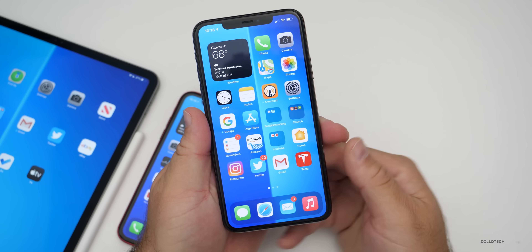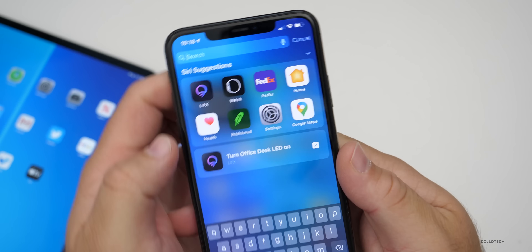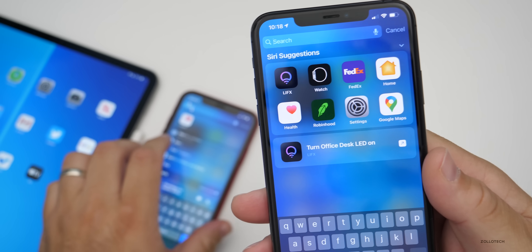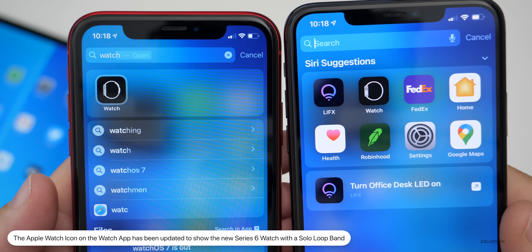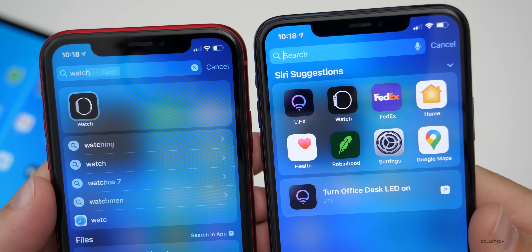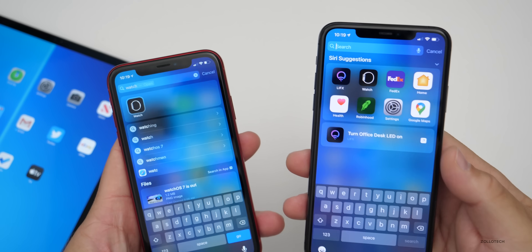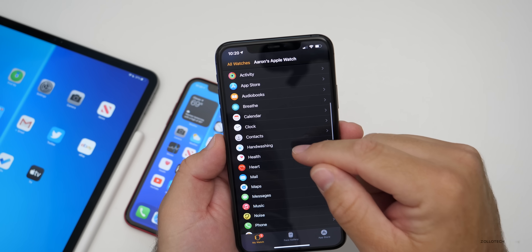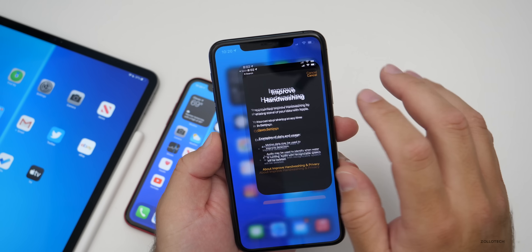There are also a couple of other small changes. The Apple Watch icon has been updated — if you go to the Watch app, the watch now has the new Solo Loop on it. Before, with iOS 14, it had basically the regular silicone buckle or the sport loop. They've updated it to reflect the newer bands. Also, the first time I went into the Watch app and then went down to Hand Washing, I got a new notification pop-up asking if I wanted to share data with Apple regarding hand-washing.